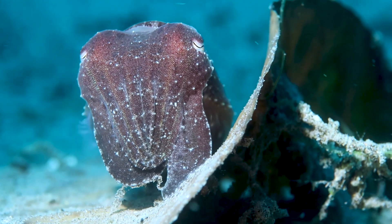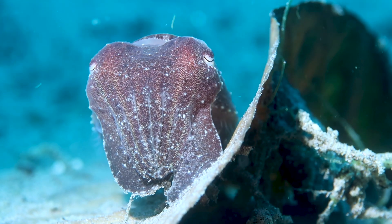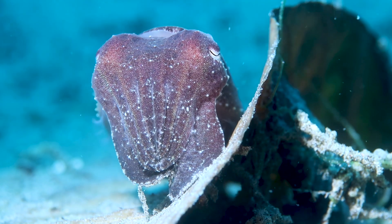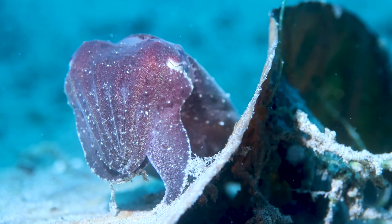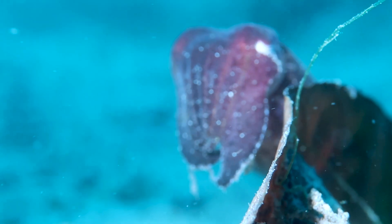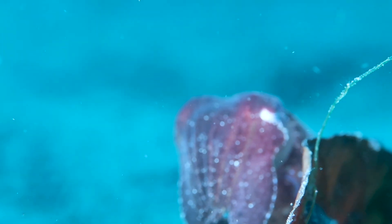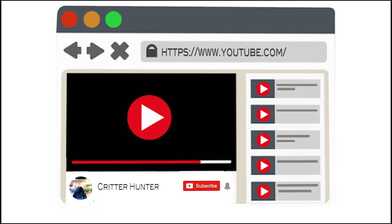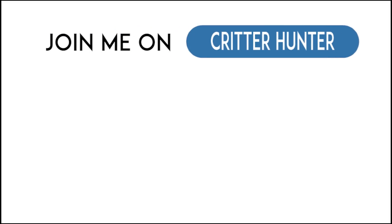I didn't do a lot of commentary or talking about this little guy. Sometimes it's just fun to show you what I'm seeing — just let the breathing sounds happen and see what it's like being underwater with me, with no distraction of me talking. Thank you guys for watching and I'll see you on the next one. Bye!